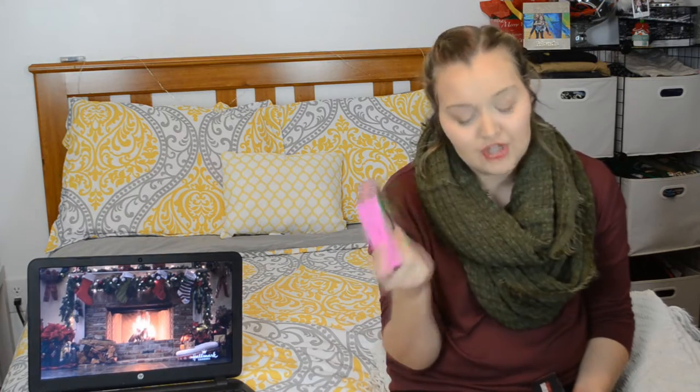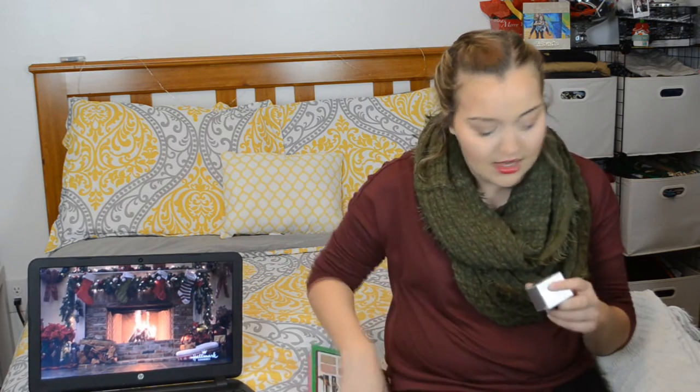I got the Real Cheeky Party by Benefit, which has Dandelion, Rocketeer, Sugar Bomb, What's Up, and Coralista, plus the Real Push-Up Liner and Their Real mascara. I also have the Smashbox Photo Finish Primer Water, which works really well, and IT Cosmetics Bye Bye Redness Correcting Cream, which I'm currently wearing. I've gotten so many compliments since using this cream.